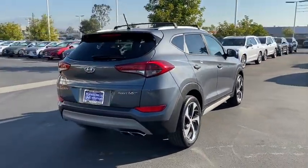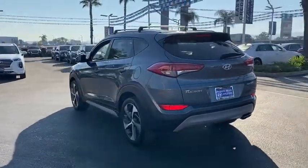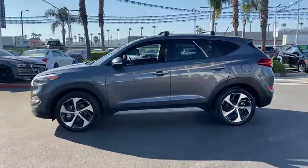This vehicle has less than 40,000 miles. Here are some of this vehicle's great options: anti-lock braking system, traction control, Bluetooth wireless data, hands-free phone, power steering, aluminum wheels.